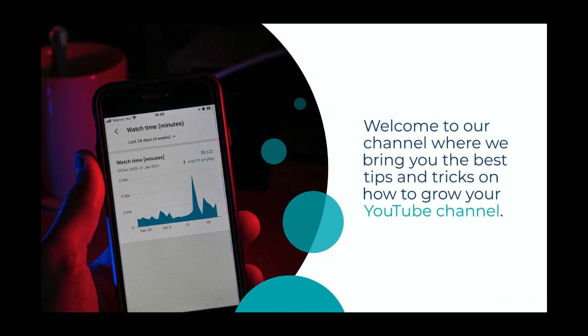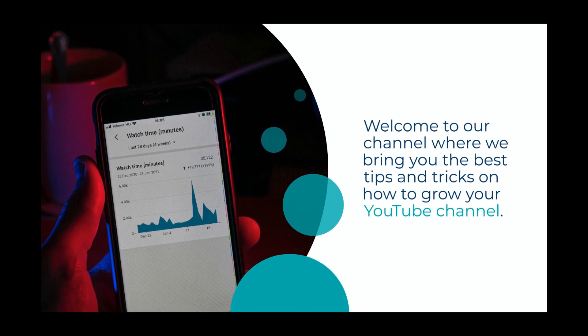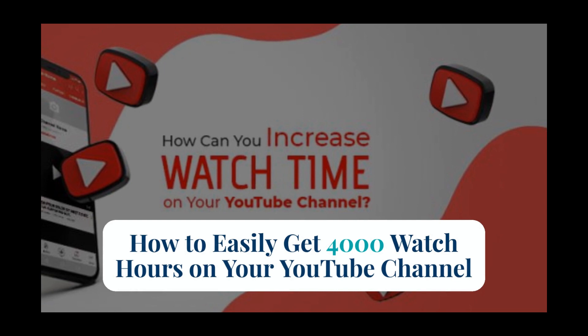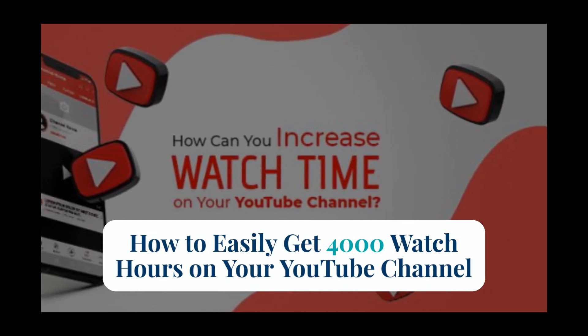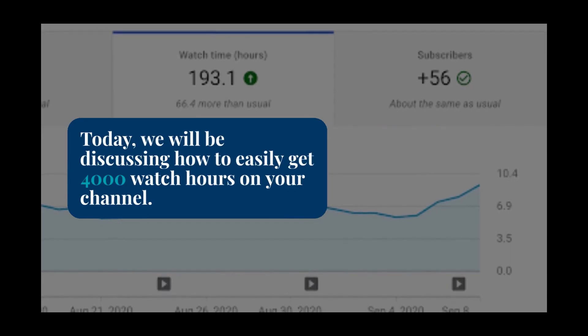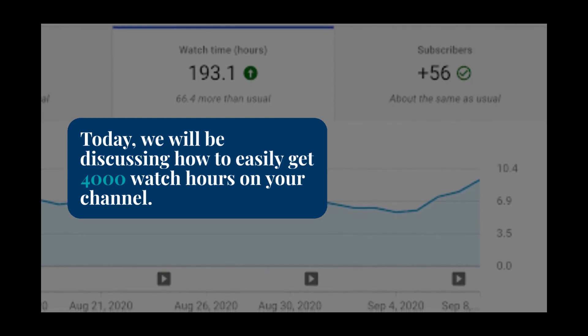Hello and welcome to our channel where we bring you the best tips and tricks on how to grow your YouTube channel. In today's video, we will be discussing how to easily get 4,000 watch hours on your channel. As you may know, watch hours are an essential metric for growing your channel and reaching monetization. So, let's dive in and learn how to get those 4,000 watch hours quickly and efficiently.